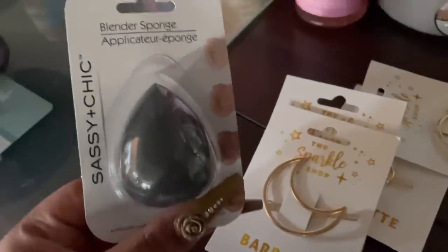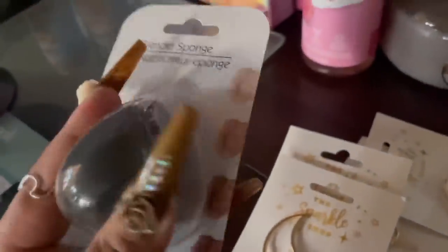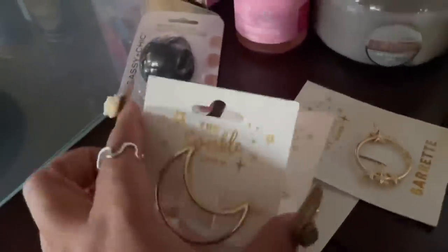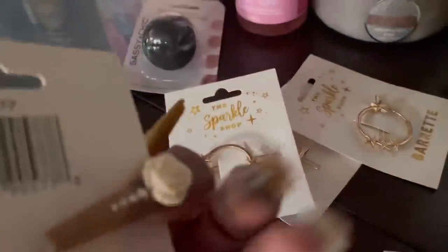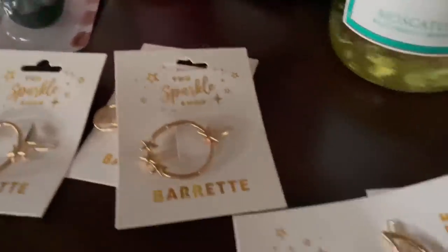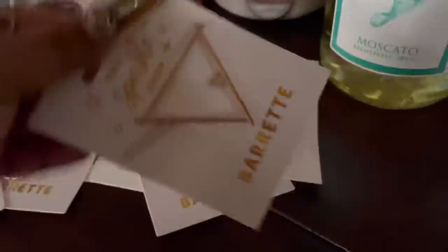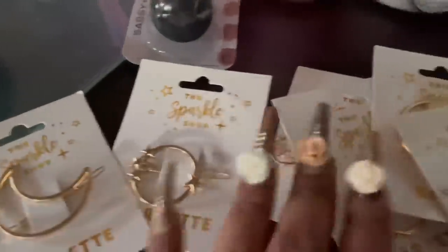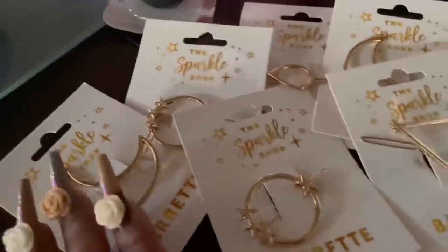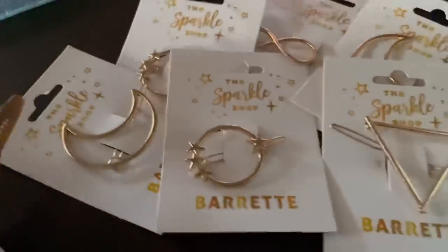I got this little blending sponge from Dollar Tree - every time I find a cute little makeup item there, I buy it. I can never have too many because I just threw away my other sponges. And these were so cute - I got a whole bunch of barrettes from Dollar Tree for the girls' hair. Golden barrettes - the moon ones and the triangular one - I just thought they were so pretty. I can definitely see myself using these in the girls' hair.